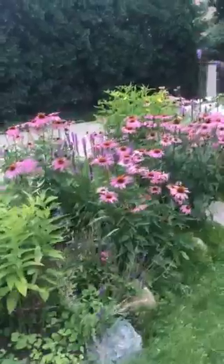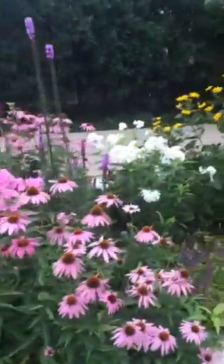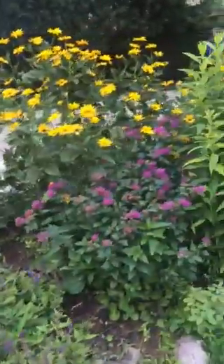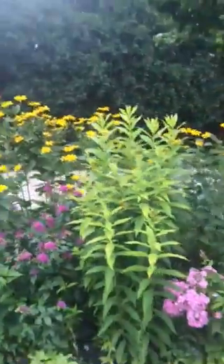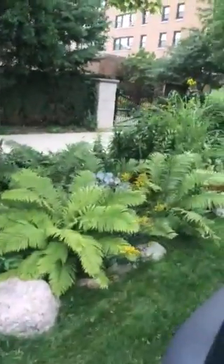I don't know who's in charge of this garden, but it's just so beautiful. It takes my breath away. So drive by, take a look for yourself. You will be just really amazed.